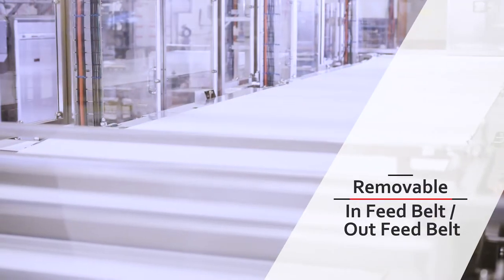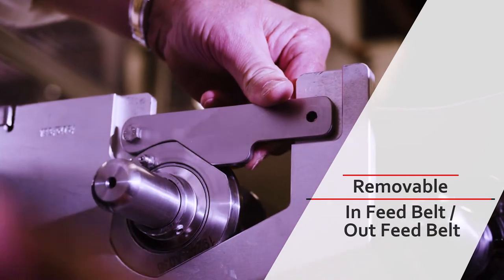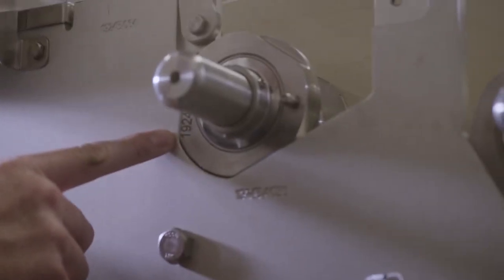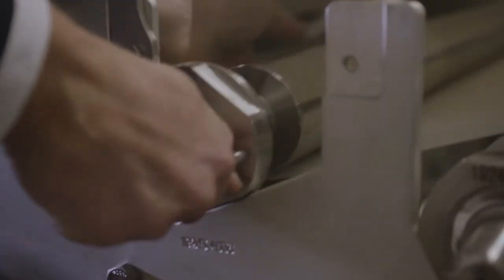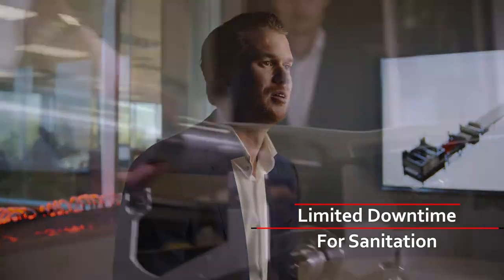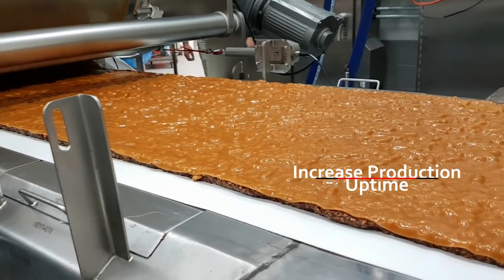The infeed belt and the outfeed belt are completely removable from the system, giving the operators full access for cleaning. Each one of these components has its number etched on it and has a place on a sanitation cart for storage and cleaning. Creating a more hygienic system brings one major advantage: the downtime of our system for sanitation is limited. Because we're able to remove all the components off of our line, it increases the production line's uptime.